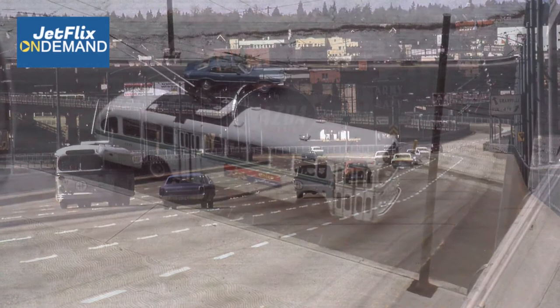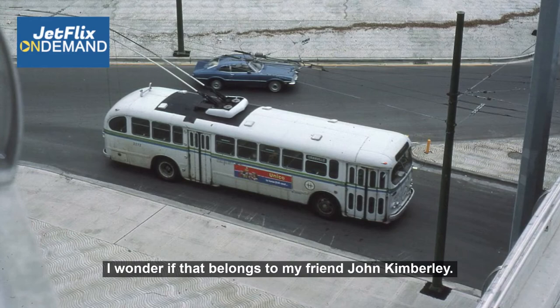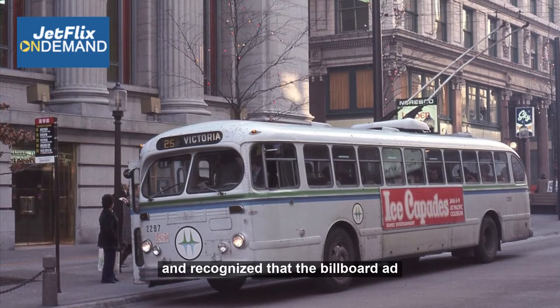Here we have bus 2272 on a Granville route, passing underneath the Arthur Lang Bridge on October the 12th, 1975. Note the blue Maverick in the background — I wonder if that belongs to my friend John Kimberley. And here we have a number 25 Victoria bus at the bus stop, appearing to be sitting in front of the Burks building on Granville Street. The date is December the 30th, 1976, and the billboard on the side of the bus is promoting the Ice Capades — remember them?